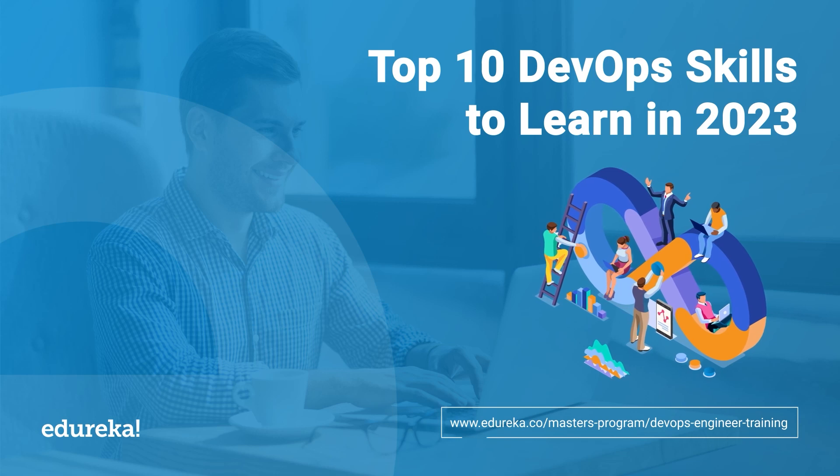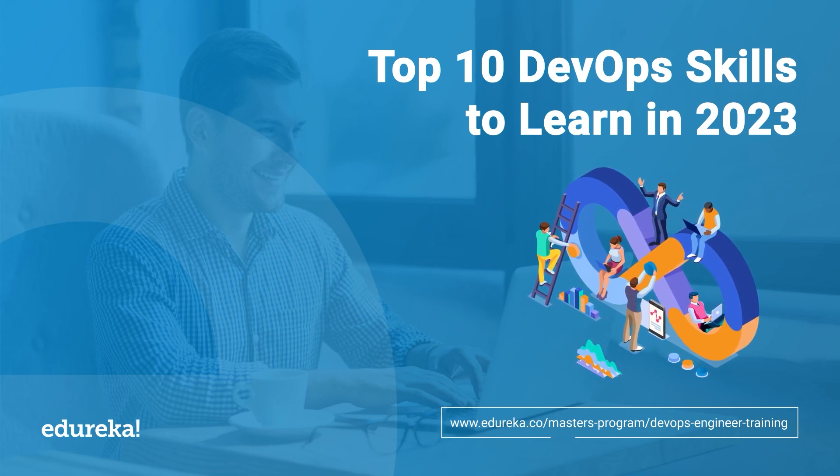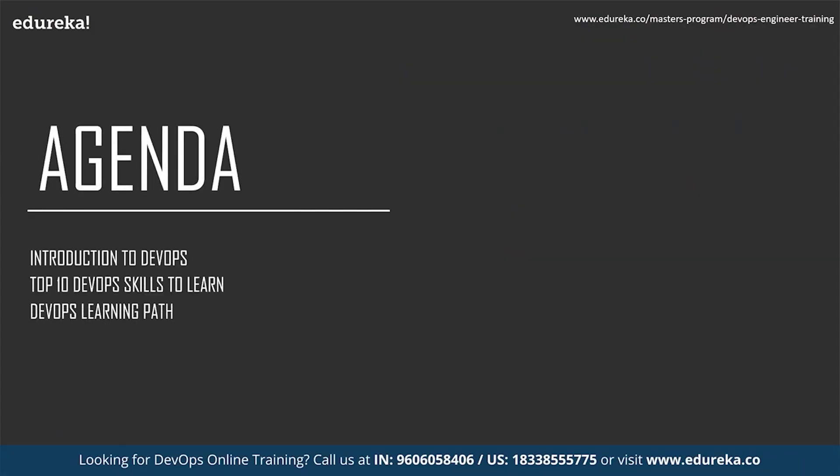Hi everyone, this is Kavia from Edureka. In this session we will discuss the top 10 DevOps skills or tools to learn. The agenda covers: first, what is DevOps; then the top 10 DevOps skills to learn; and finally, the DevOps learning path.